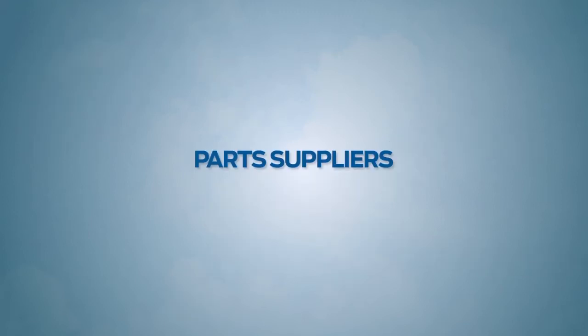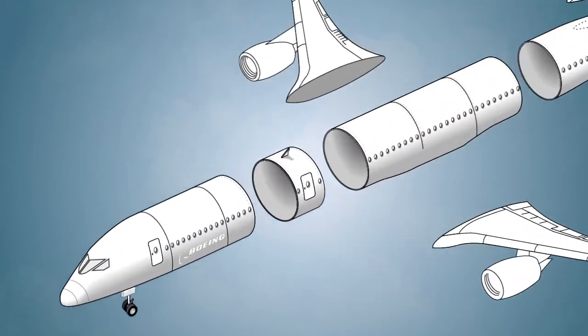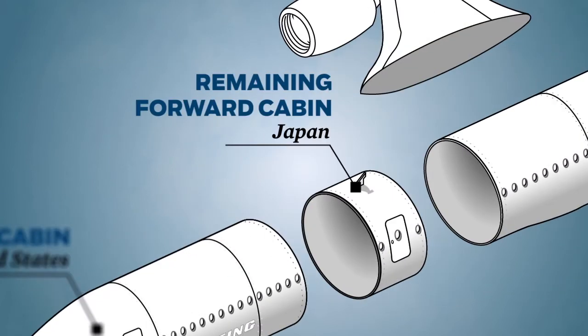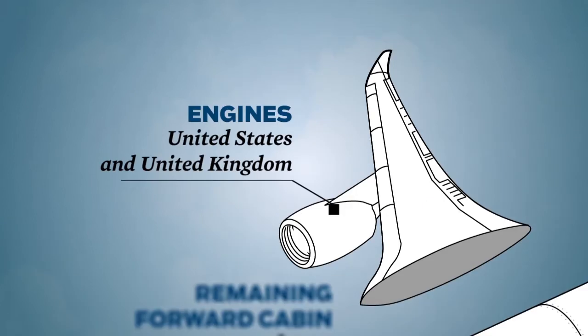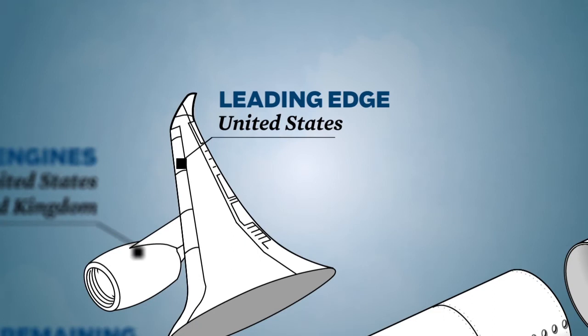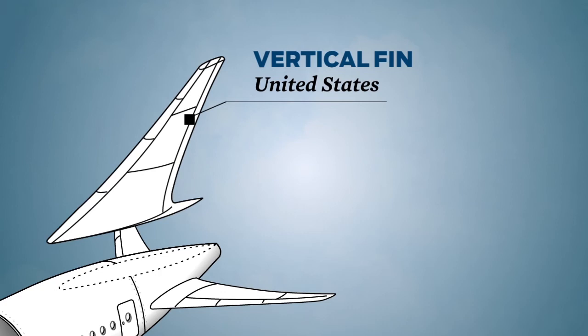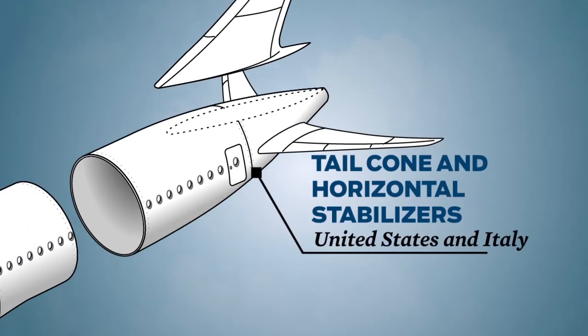Components are built by companies around the world. The nose and forward cabin come from the United States, the remaining forward cabin from Japan, the engines from the United States and the United Kingdom, the leading edge from the United States, the wing box from Japan, the vertical fin from the United States, and the tail cone and horizontal stabilizers from the United States and Italy.